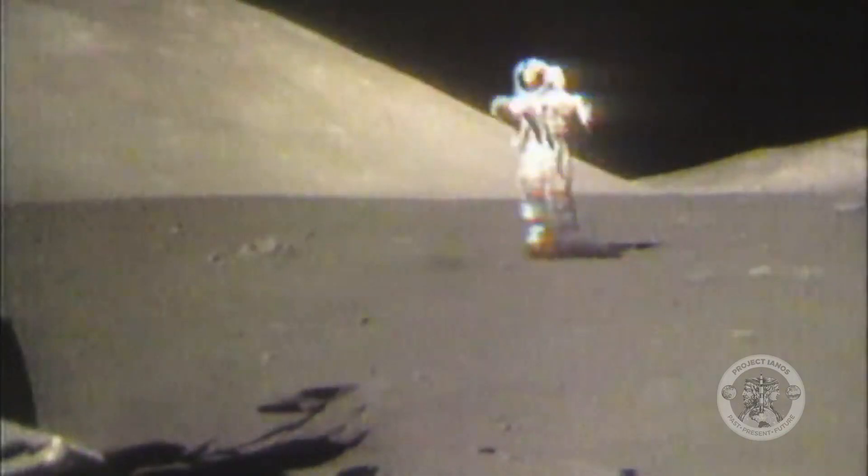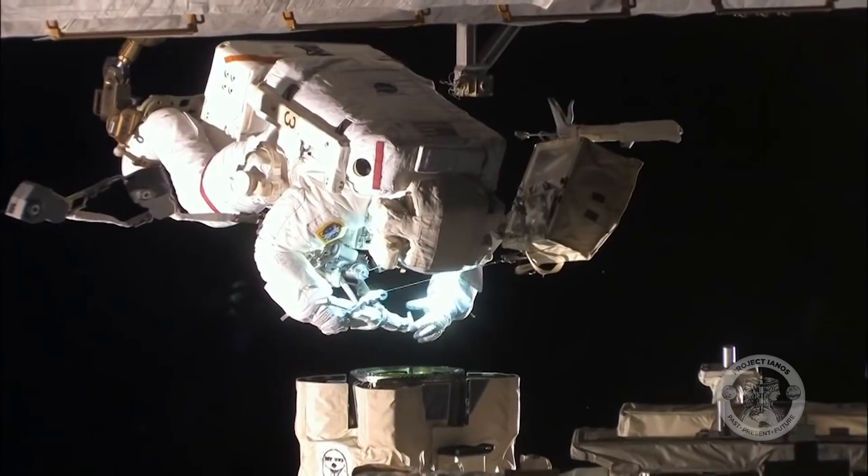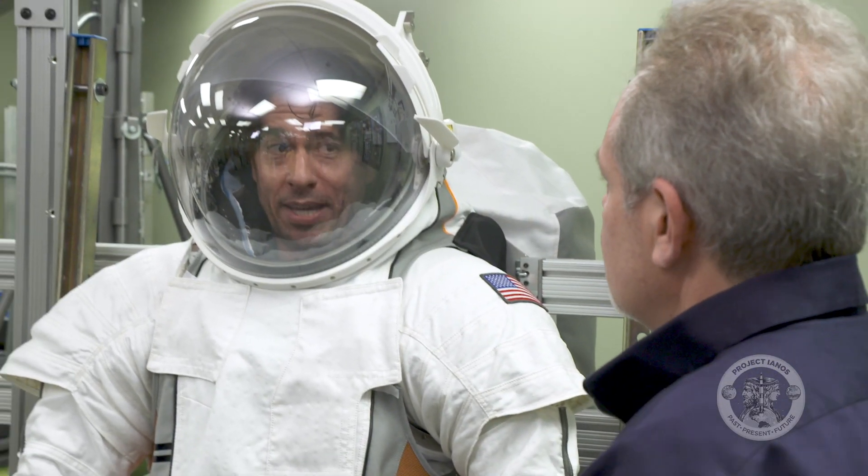In this episode, we explore spacesuits and how they protect humans no matter what they might need to do in space. So you're telling me I have to poop myself?